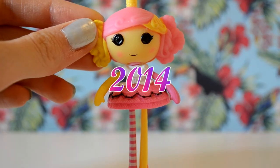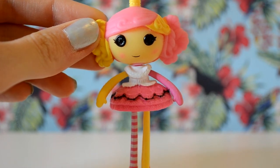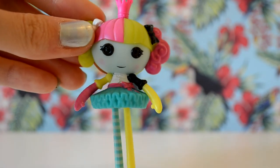In 2014, I wasn't really interested in Lalaloopsies, but I did get two Lalaloopsies: Princess Juniper, or Juliet, and Princess Saffron, or Tabitha.